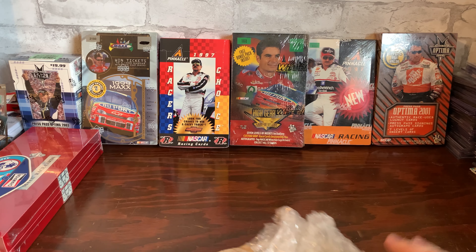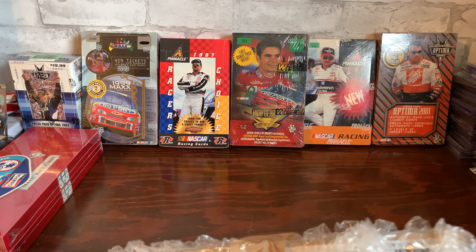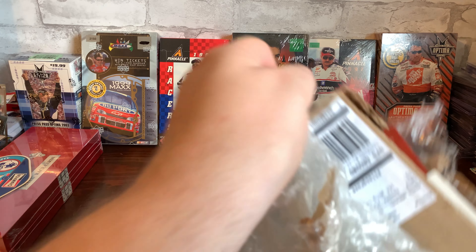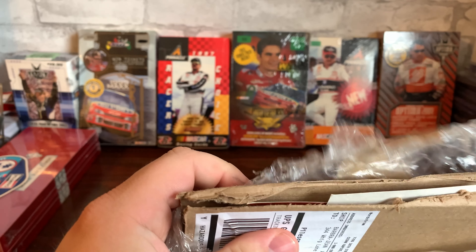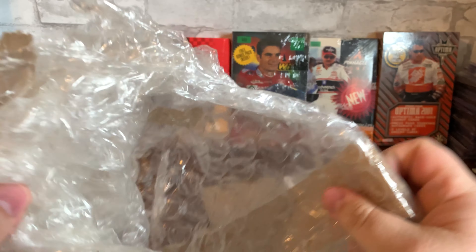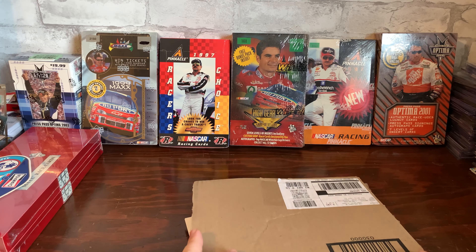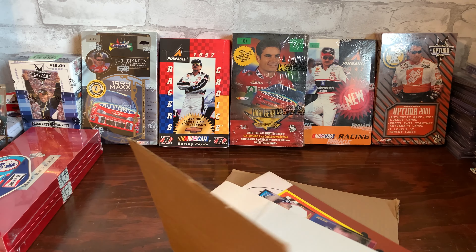I ended up getting this whole lot for $75 on eBay — was looking at about 2 o'clock in the morning, 2:15 in the morning. We're already getting a good deal just with the two boxes of the 1989 Max, and those don't go cheap.